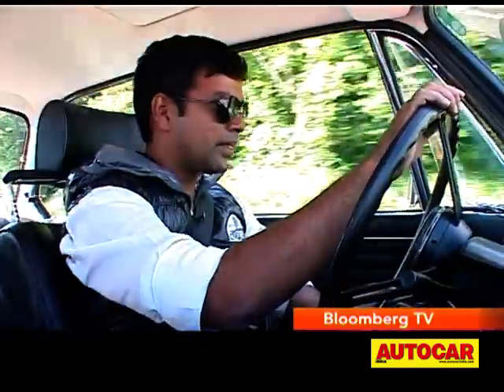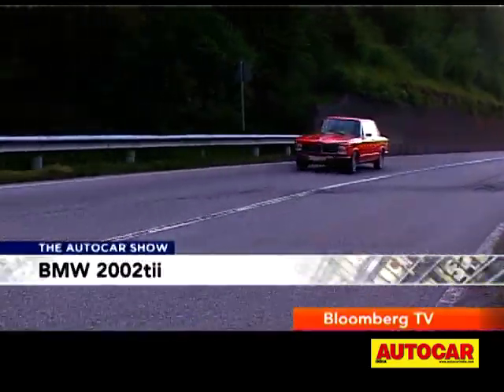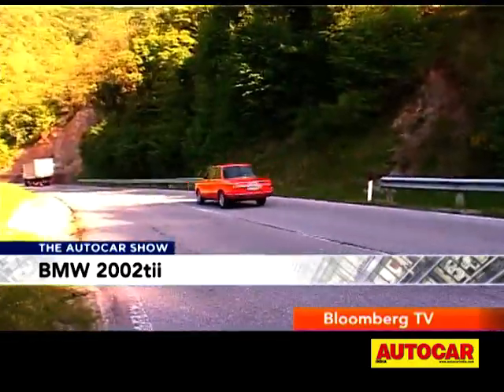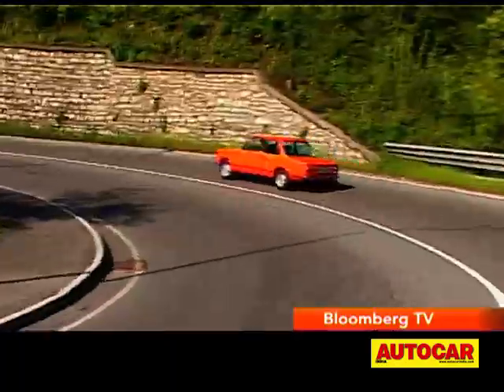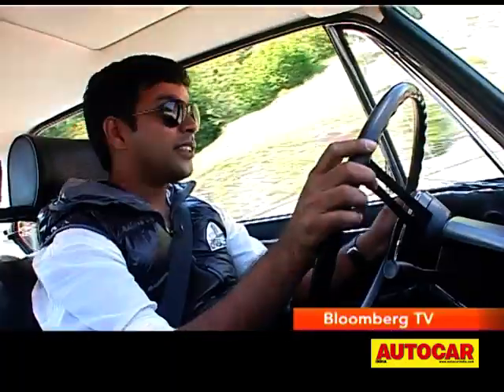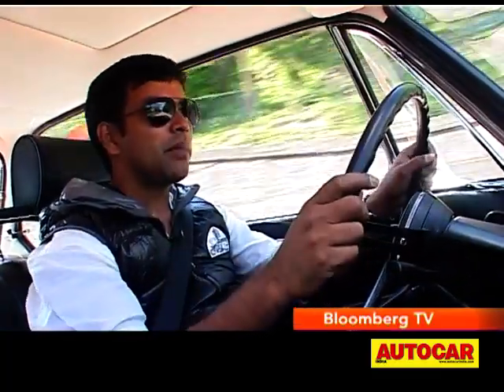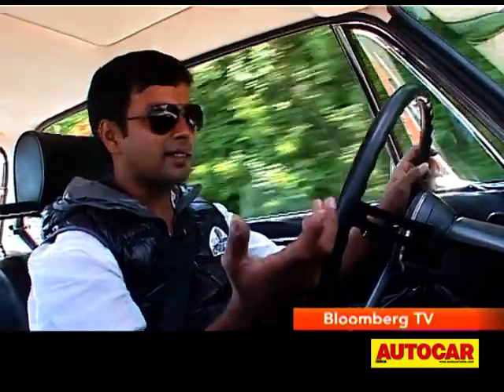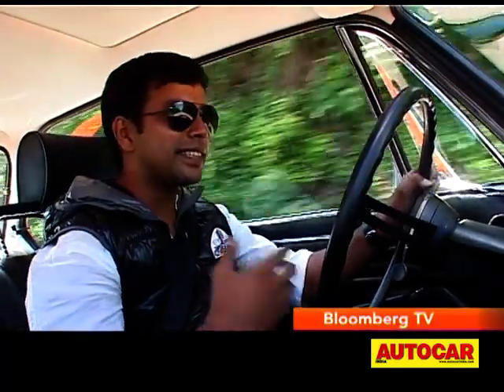The engine is a 2000cc motor, and it's so sweet in the way it responds. It pulls really well — it's a 4-cylinder motor, but as you rev more it just keeps pulling harder and harder. It's got just 130 horsepower, which may not sound like much, but the car weighs just about 1,010 kilos, so that's why it's still got the buzz with it.